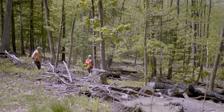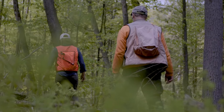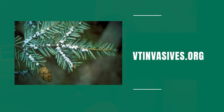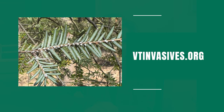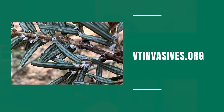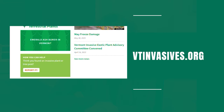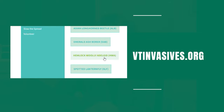While foresters like Ali and Jim are collaborating to create broader strategies to fight this pest across the state, citizen scientists can join the effort simply by providing data. If you spot the fuzzy white of HWA on hemlock branches, take a photo and visit vtinvasives.org, where you can find contact information to alert protection foresters.